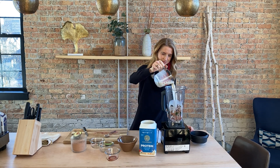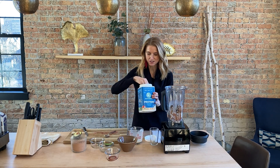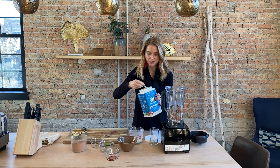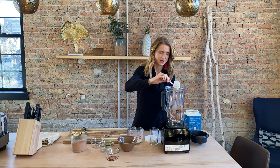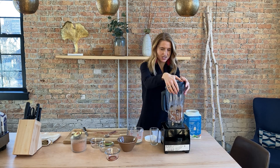Now I always advocate for people to put protein in their smoothie because it keeps you full and satisfied and prevents a spike in blood sugar. You're not gonna think about food for hours after having this smoothie because we've got the good fat and the protein. So a scoop of plant-based protein powder, and that's it — we're gonna put the top on and blend away.